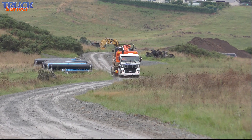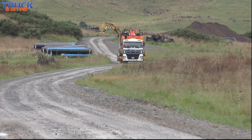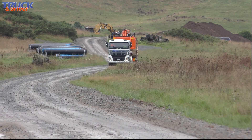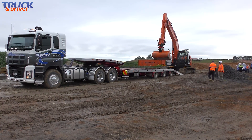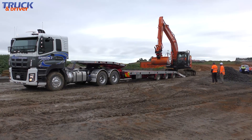Trevor starts his test drive of Gameon 2's Isuzu CYZ460 on a farm development site across the Waikato River from Rangiriri in the northern Waikato. The task is to move a 22-tonne excavator north to a factory in Manukau City. All up weight will be around 42 tonnes, so it'll be a good test for the Isuzu's relatively modest horsepower.